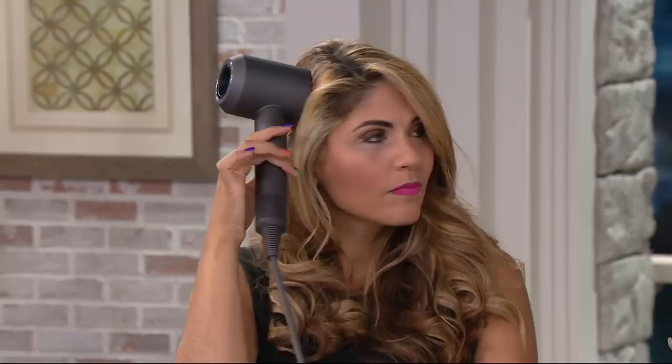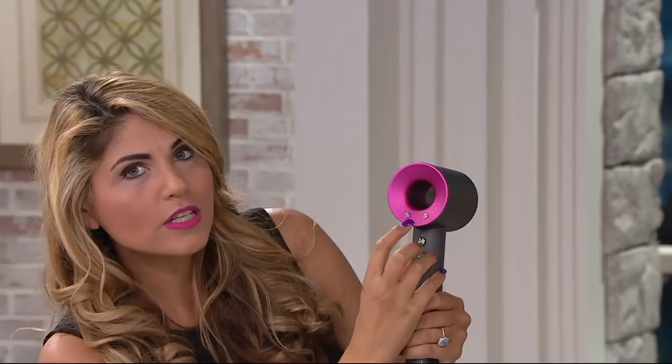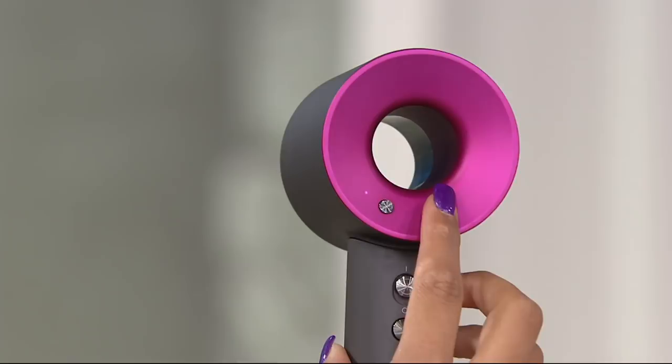My hair is not getting hot in this hairdryer — it's amazing. Here on the back you have the awesome LED lights so you can see exactly how easy it is to change all the settings. Here are your speed settings: you have low, medium, there's your high. Then on this other side there's your red LED light — you have low, medium, and high on heat. And here's your cool shot.